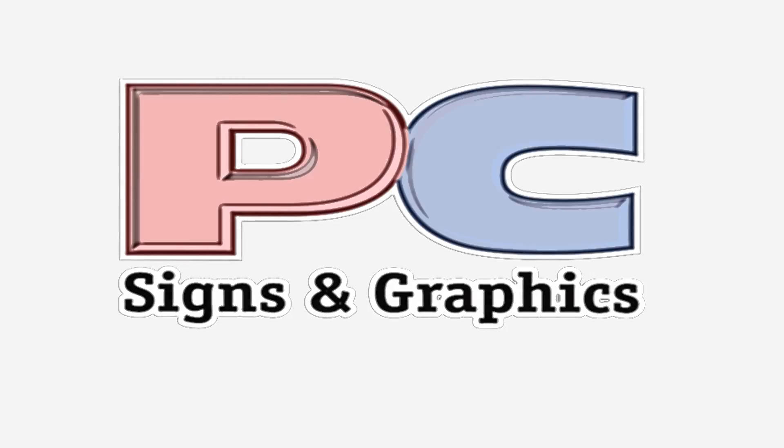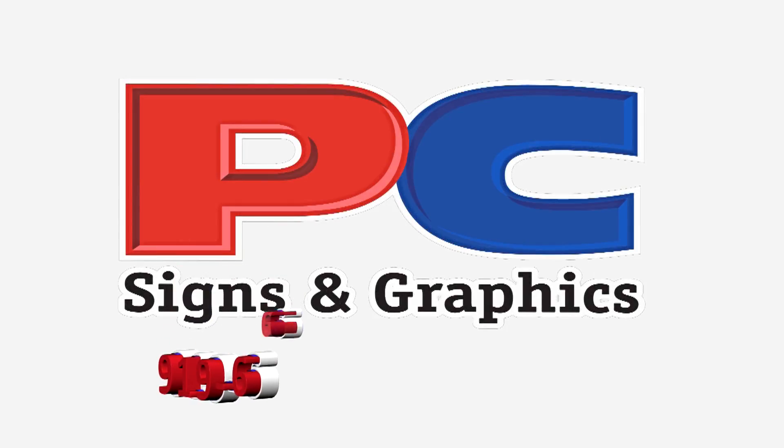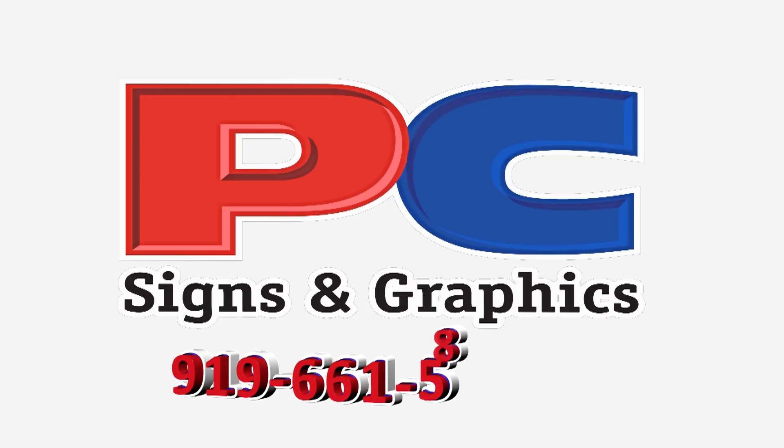PC Signs and Graphics, where sign companies nationwide count on fast turnaround, affordable pricing, and outstanding customer care.